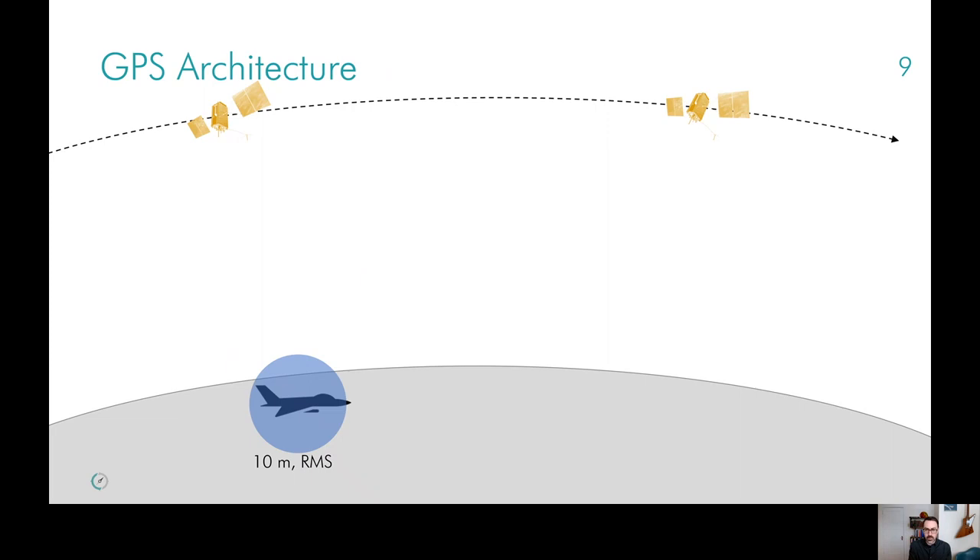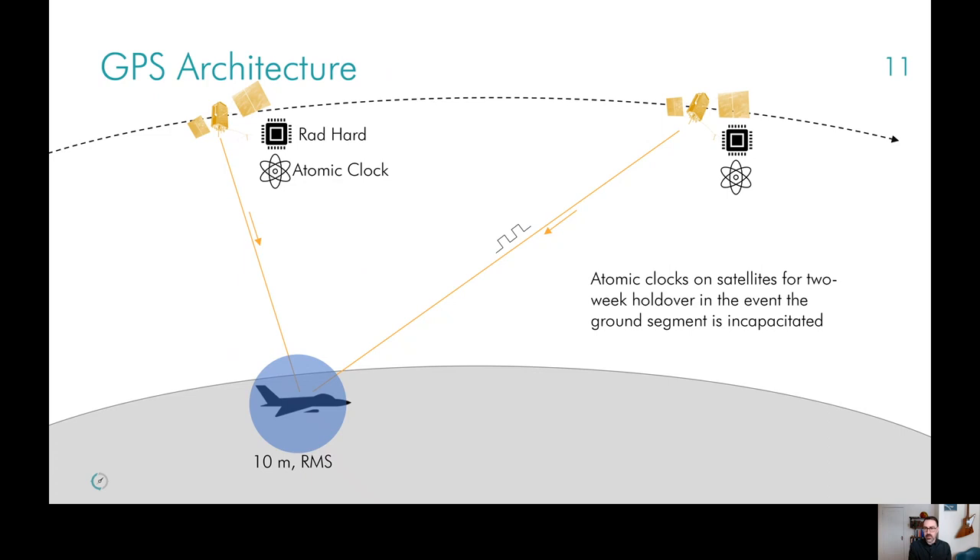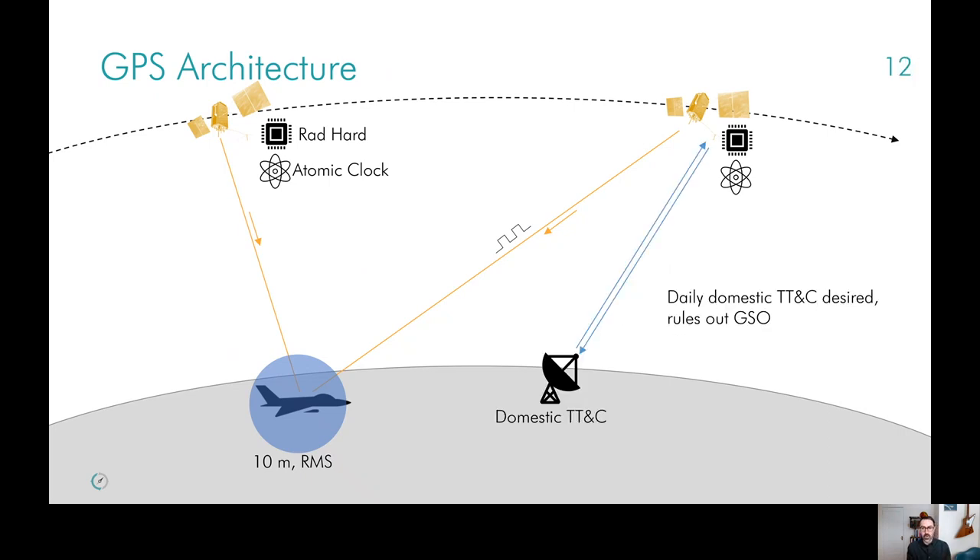We'll start with GPS and that five bombs in the same hole requirement, which translates to about 10 meters RMS position. Next, looking at the space segment, specific government and military requirements call for very stringent radiation hardening of these satellites — things even beyond what's found naturally in orbit, hardened to things like tactical nuclear strike because of the nature of these assets. Another military requirement is that the system must operate without access to the ground for several weeks, in the event that the ground segment is incapacitated. This is where the atomic clock requirements on those satellites come from — the need to maintain holdover synchronization autonomously for several weeks.